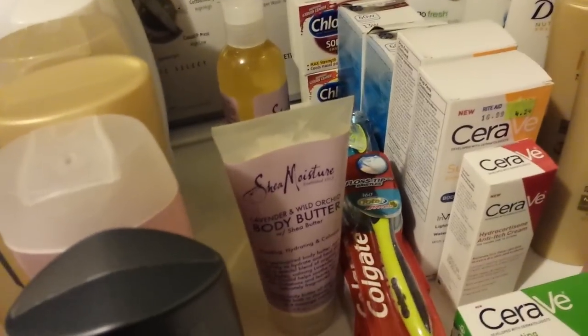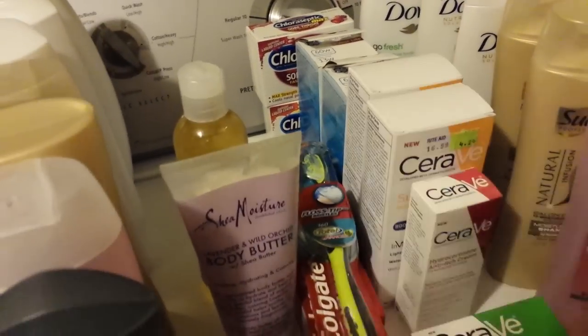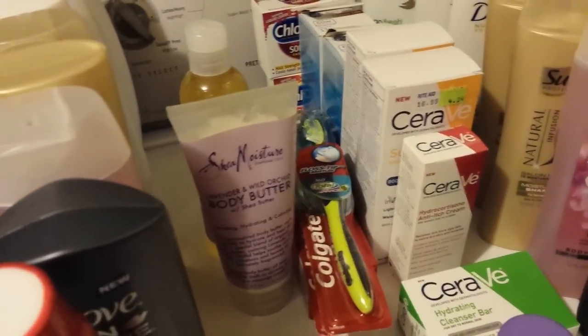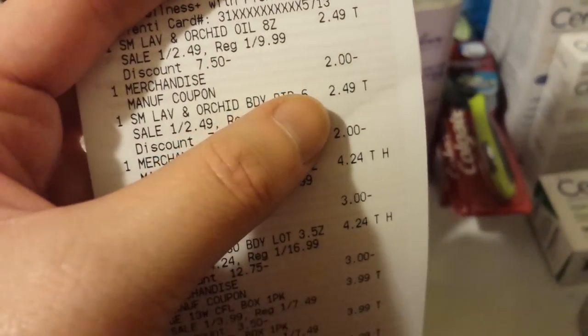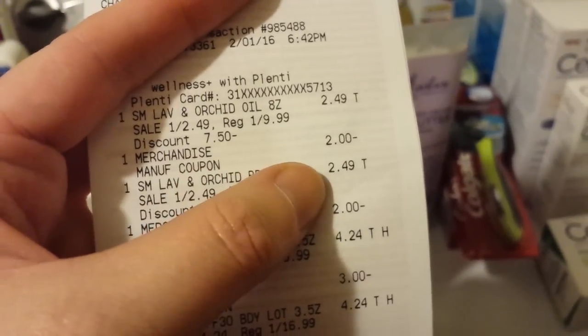Those Shea Moistures — some of them are on clearance over in the skincare lotion aisle where they have specialty products. These were on clearance for $2.49, and we got coupons last week for $2 off of those in the SmartSource, so $0.49 for those. They helped bulk up my total to get to $70 — that's the way I was looking at those.